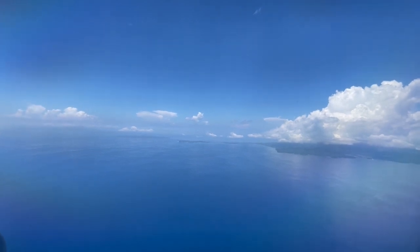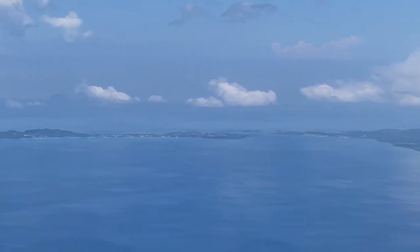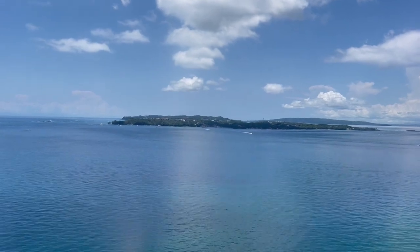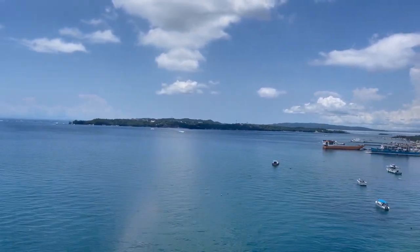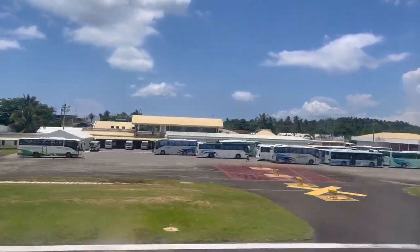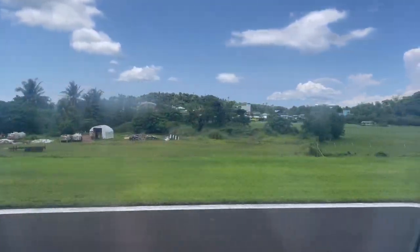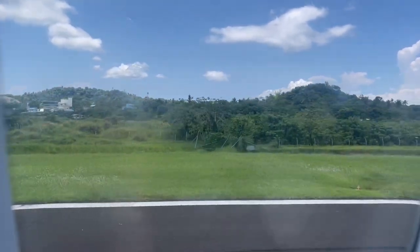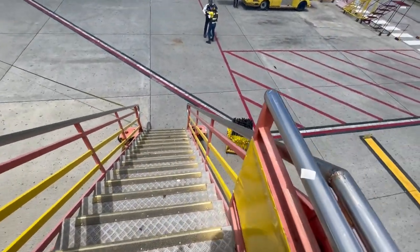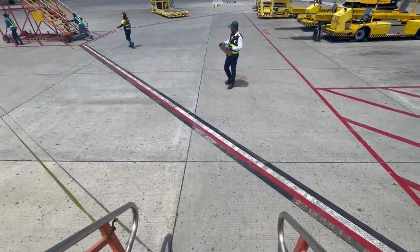As the flight only takes an hour from Manila, we could quickly spot Boracay Island from our window. We got off the plane really quickly and were greeted by the lovely sun, and were directed to walk to the terminal building.